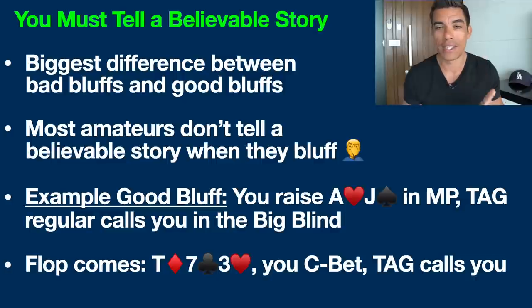There are a few things you need to know. Number one, a successful bluff is all about telling a believable story. Because a bluff's entire goal is to get them to fold — we do not expect to have the best hand, we have a bad hand and we want them to fold. So you want to give them a reason, you want to scare them, you want to make them believe that you have hit certain cards on the flop, turn, or river. This is really the biggest difference between bad bluffs and good bluffs.